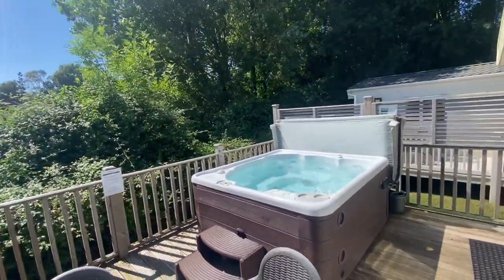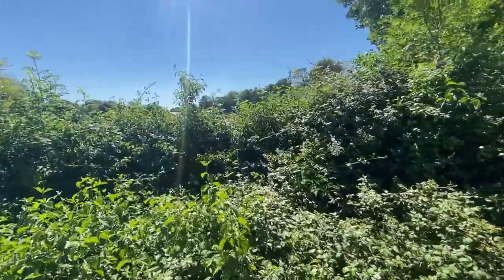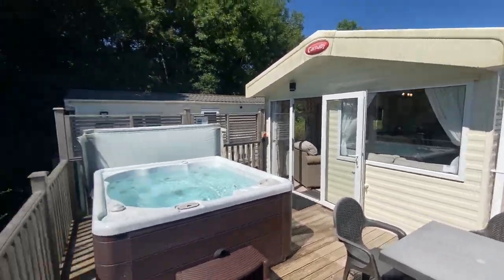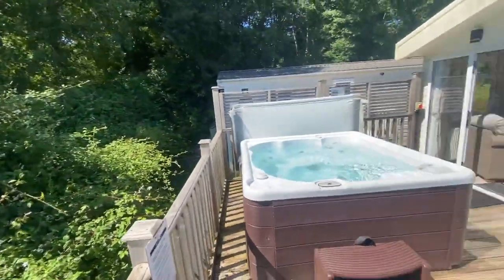Before we go inside the home, just come and have a look around the front decking. It's the penultimate home at the end of a cul-de-sac, so it's super private, and as you can see from today, you've got glorious sunshine beating down onto the decking. The sun sets down there and you've got loads and loads of afternoon sunshine.